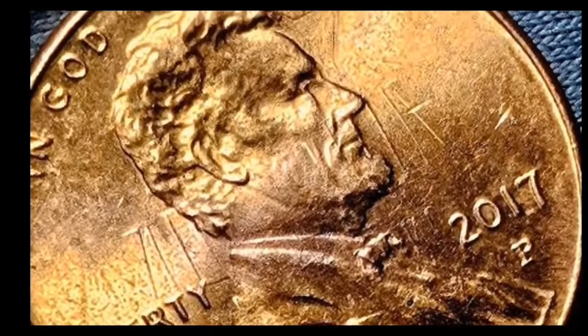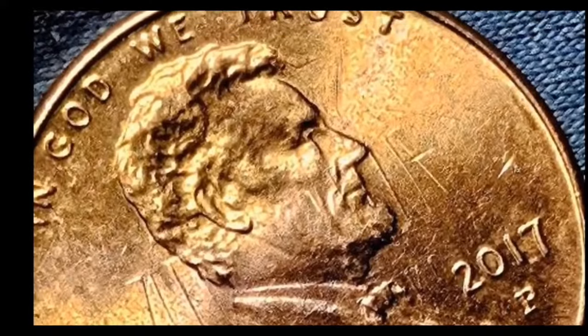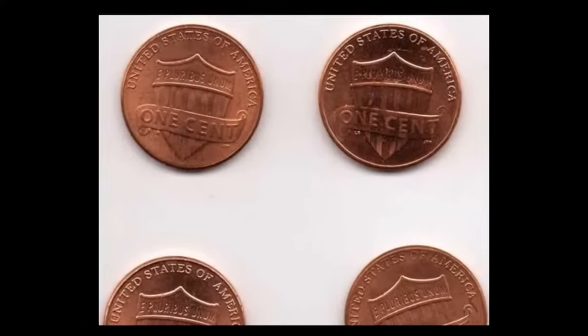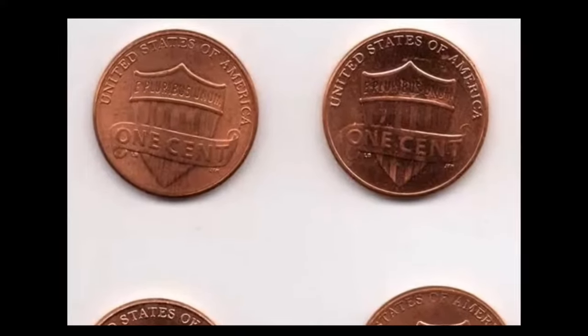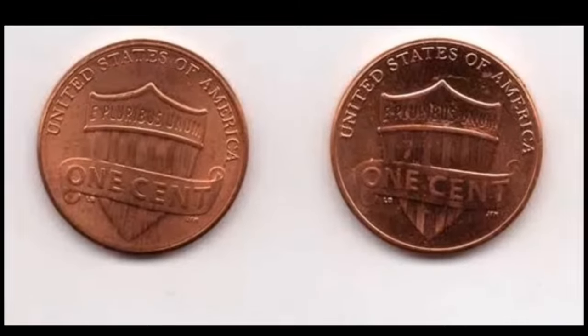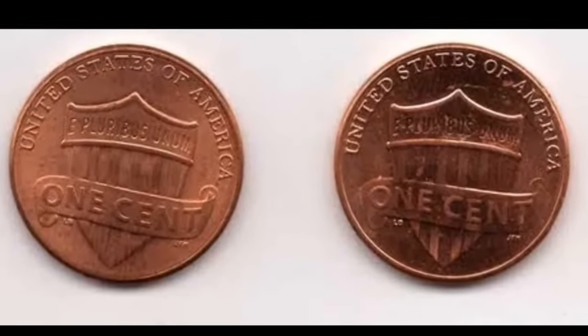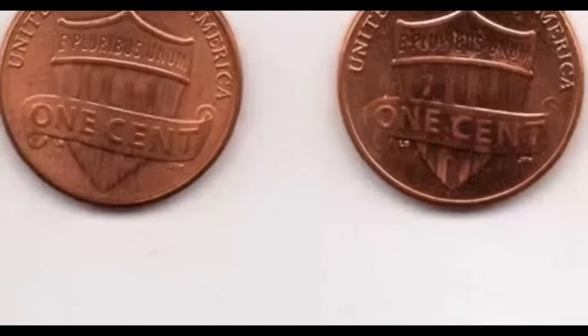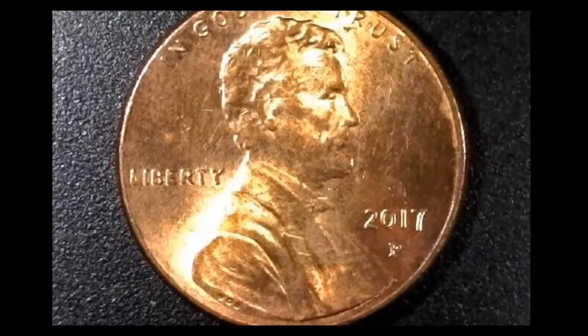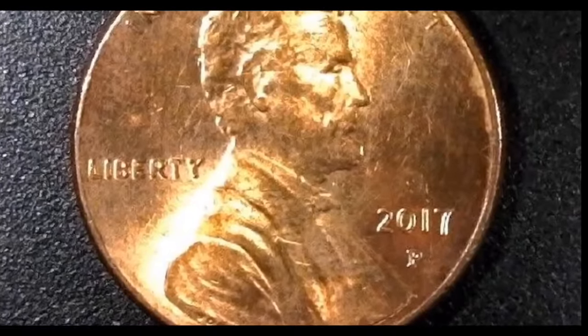The 2017 penny belongs to the renowned Lincoln Penny Series, one of the longest circulating coin series in the history of the United States. Its inception dates back to 1909, initiated as part of President Theodore Roosevelt's initiative to revamp American coinage. Initially, sculptor August St. Gaudens was commissioned to redesign the cent along with four gold coins.